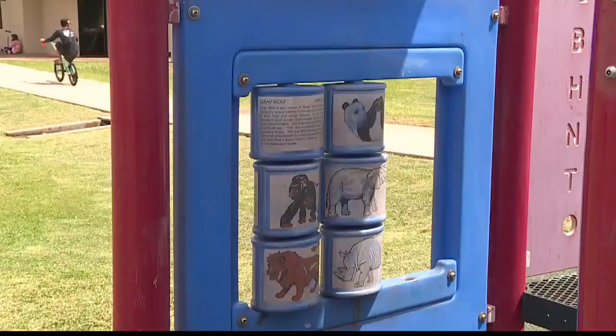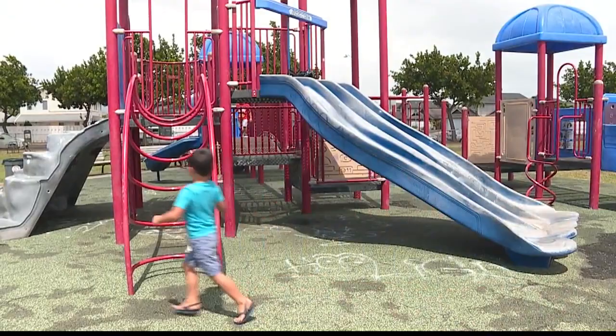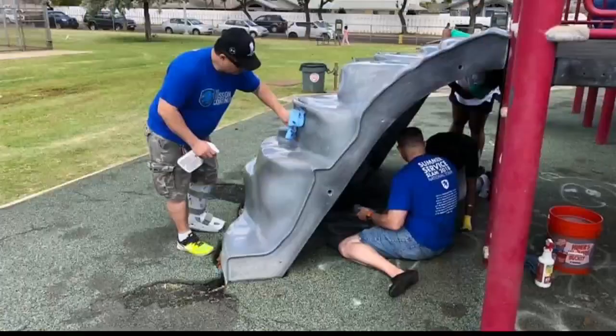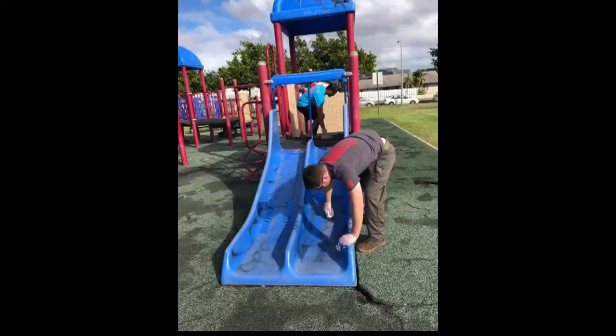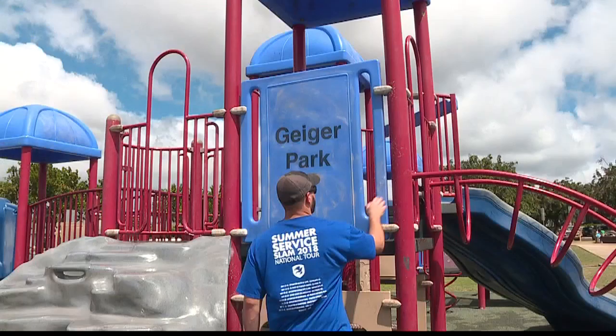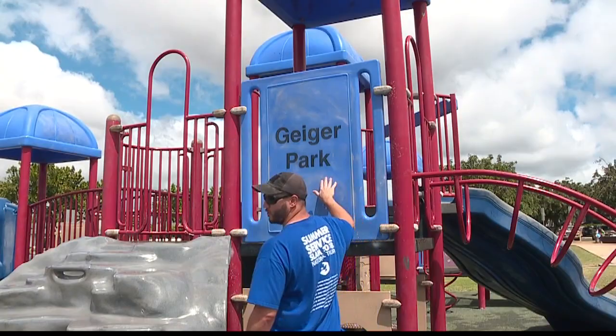One of the parents tells me he reached out to the city back in December and was told the park would be fixed in 60 days. When it wasn't, he decided to do something about it. Today, a group of veterans with the help of their families came out to clean the park. This is our community, so we want to help in any way that we can.